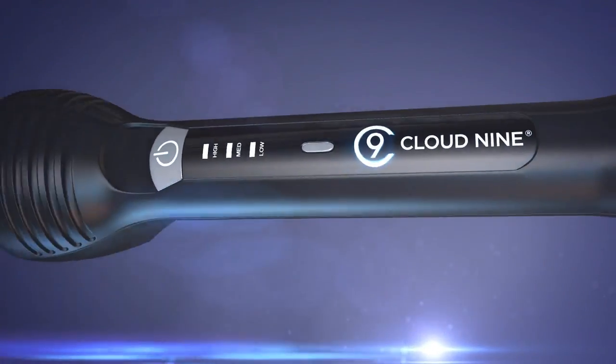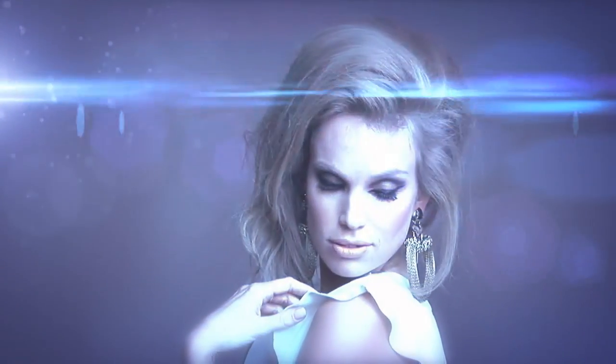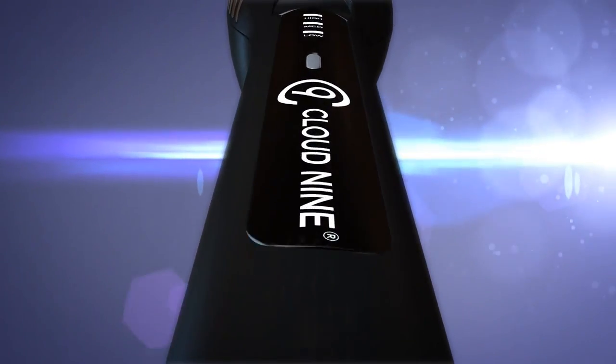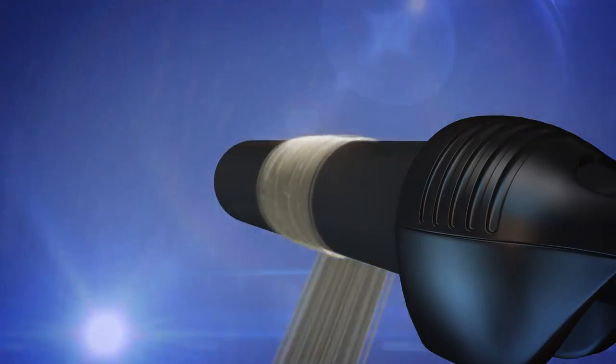Introducing Cloud9's new Waving Wand, allowing you to create incredible volume and beautiful glossy waves at lower temperatures in seconds. Control the Waving Wand's temperature to suit your hair type and the secret black plate technology will do the rest.